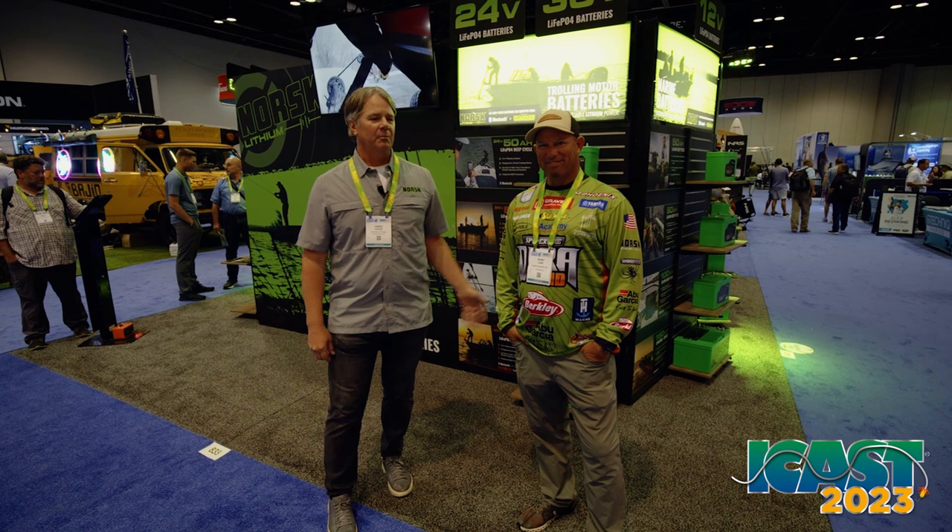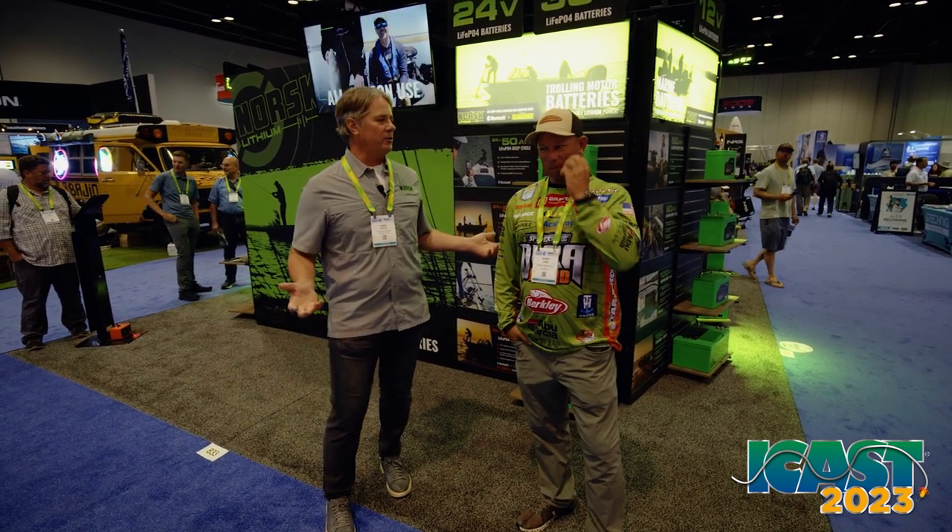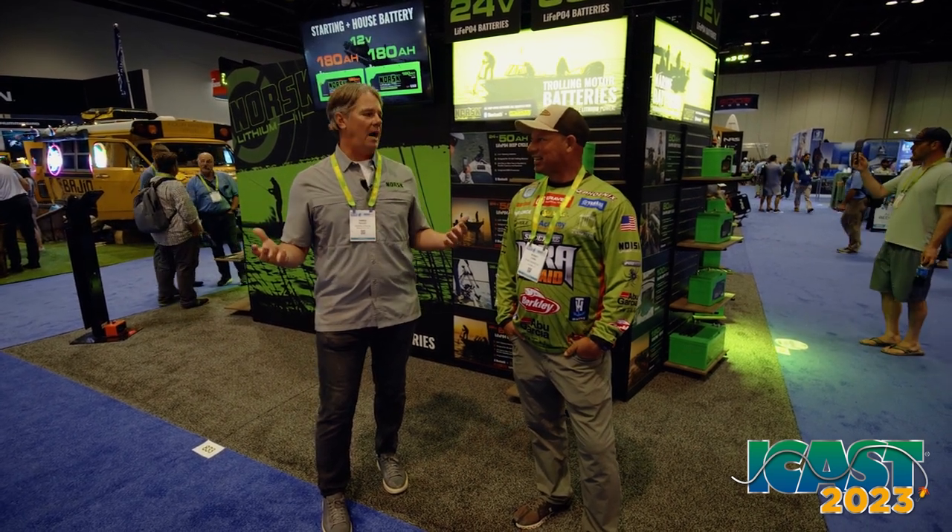Hey everybody, James Holst here with Norsk Lithium. I'm with Bobby Lane. Bobby Lane has recently joined our pro staff and we've been talking for months. How the conversation got started is Bobby was just really open and honest about some of the battery issues he was having, and it was really affecting your fishing, wasn't it?